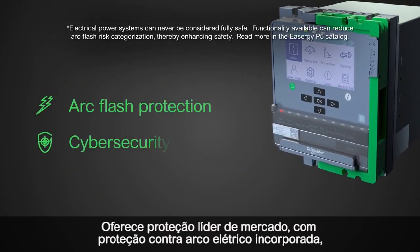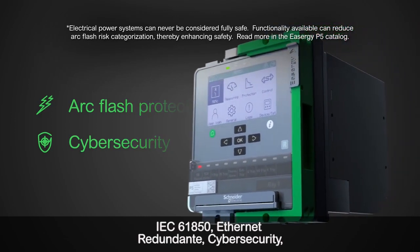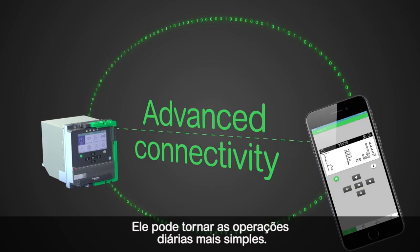EZU-G P5 offers industry-leading protection, with built-in arc flash protection, IEC 61850, redundant ethernet and cyber security. And due to the advanced connectivity and digital tools, it can make everyday operations simpler.